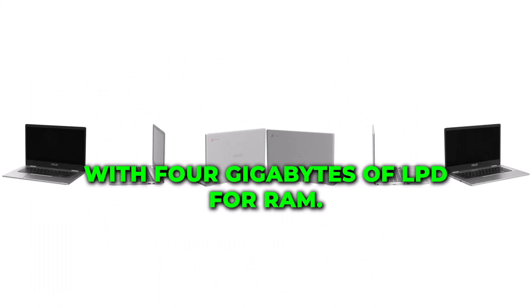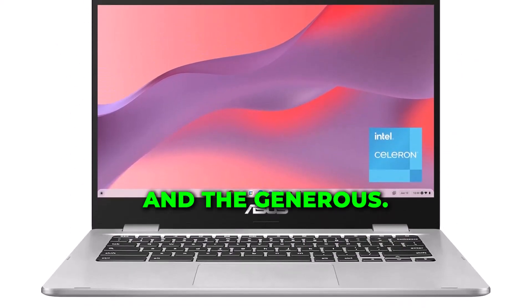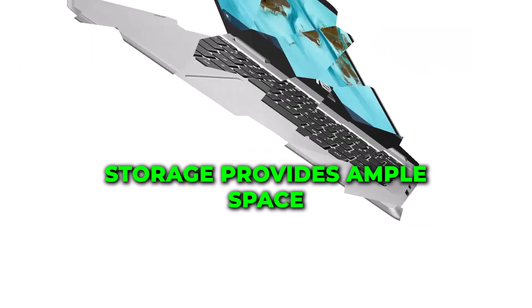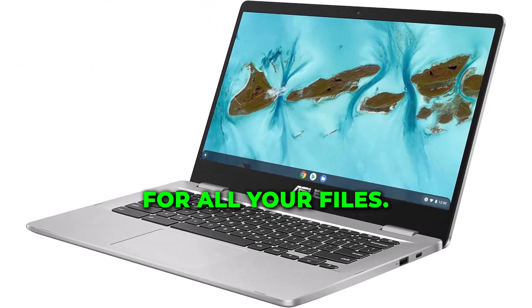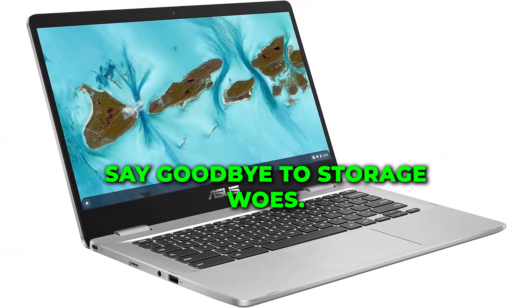With 4GB of LPDDR4 RAM, you'll experience snappy responsiveness. And the generous 128GB storage provides ample space for all your files, photos, and applications. Say goodbye to storage woes!